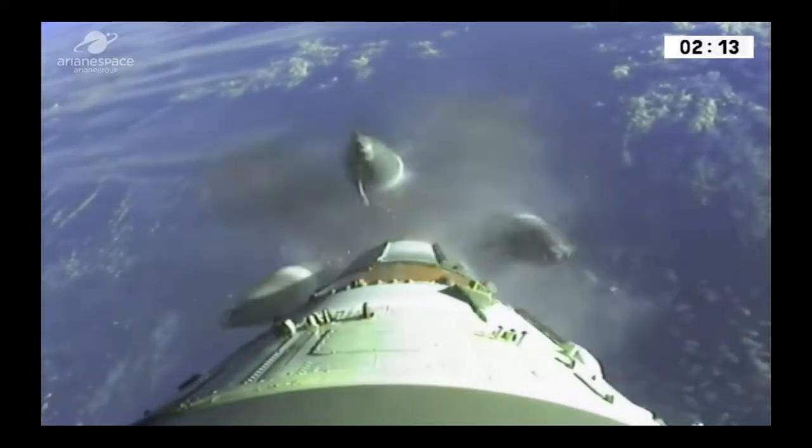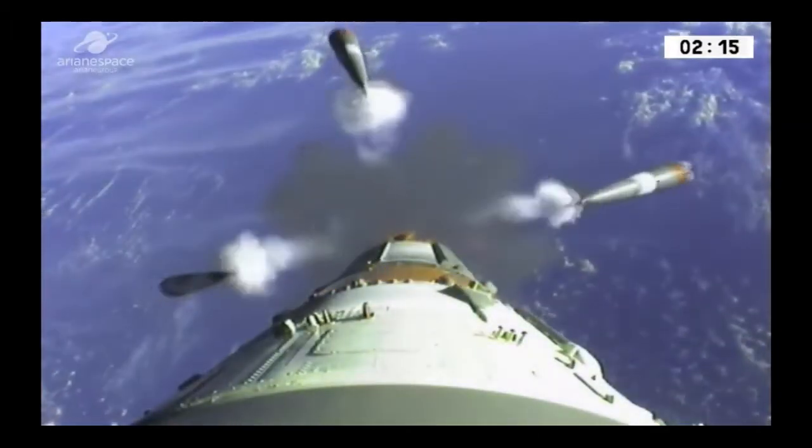Booster separation! You can see the Korolev cross — superb images there of the boosters being jettisoned. See how they twist and turn — all part of the plan. That's what it looks like from up there — the Korolev cross.